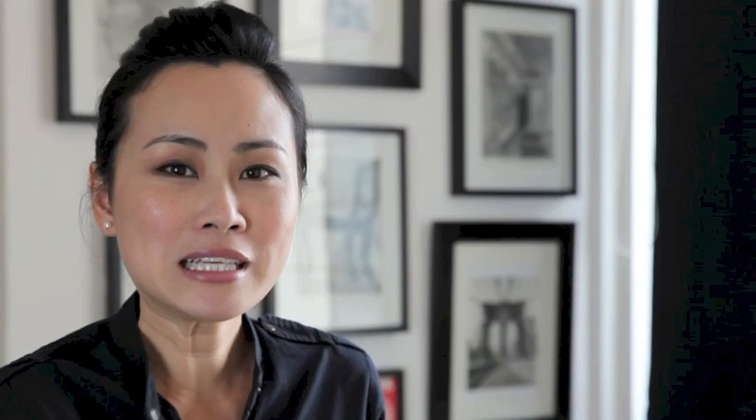Welcome to Drawing on the Right Side of the Brain. My name is Nicola Chu and I am the lead consultant with Drawing Right.